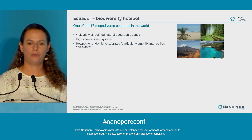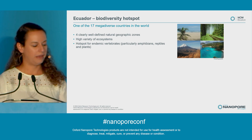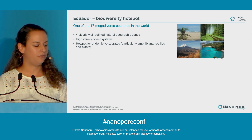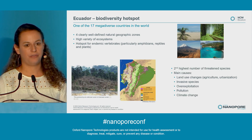We have four clearly defined regions, which you can see on screen, which mainly because of the Andes and the different elevations make for a high variety of ecosystems. It's a hotspot for endemic vertebrates, particularly amphibians, reptiles, and plants. However, it's also the second country with the highest number of threatened species.